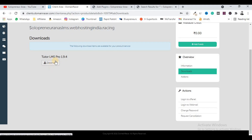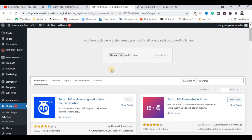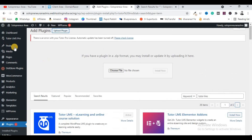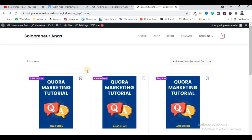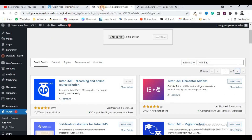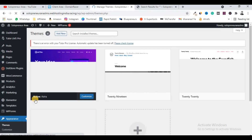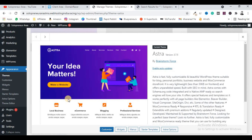After activating the free Tutor LMS plugin, upload the pro plugin to your WP Admin and activate it as well. This pro plugin will upgrade Tutor LMS to its pro version. Once you have installed both plugins on your WP Admin, go to the Appearance section and come under the Themes section. First, install the Astra theme — it is very easy, just search 'Add New' and install it.